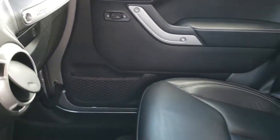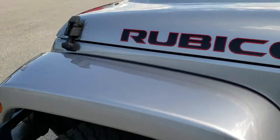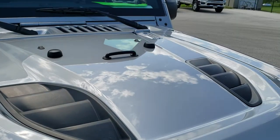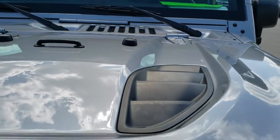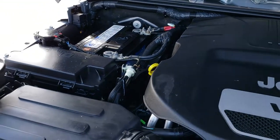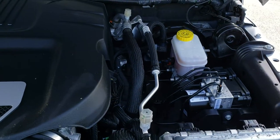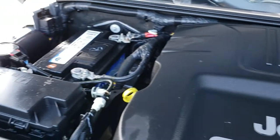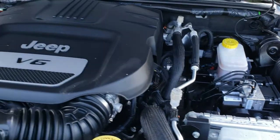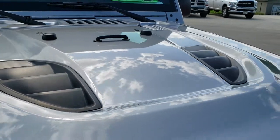We'll take a quick look under the hood. Under the hood, we have the 3.6-liter Pentastar V6 motor. The engine bay is very clean and it runs very smooth. This Jeep has been fully safety inspected by our service shop. Looks like it has a brand new battery as well, a fresh oil and filter change, and all the fluids have been checked and topped off. This Jeep is 100% ready to go.